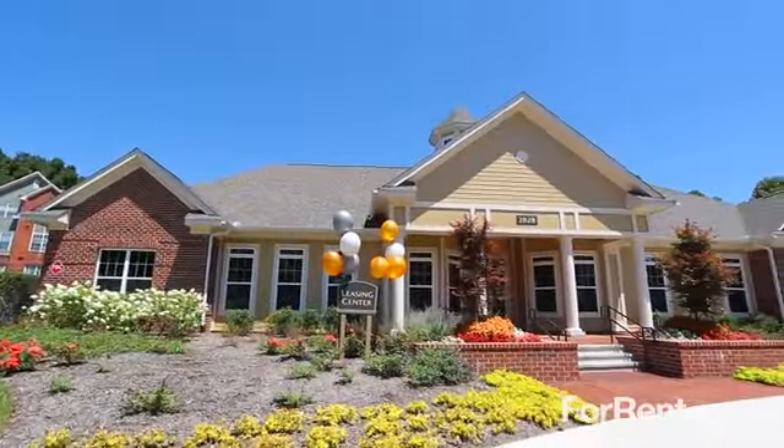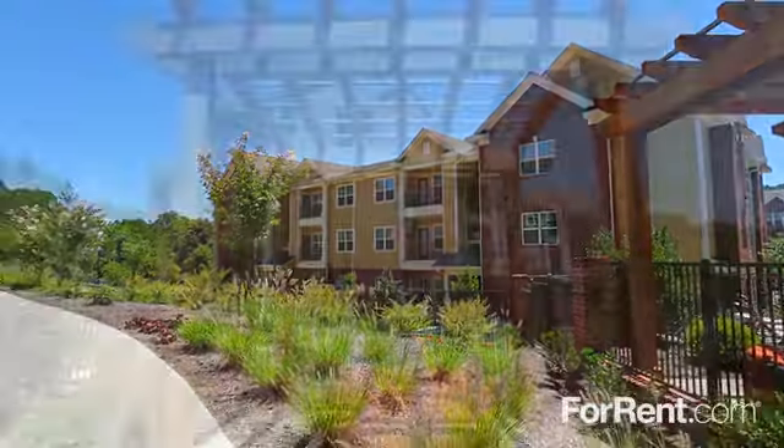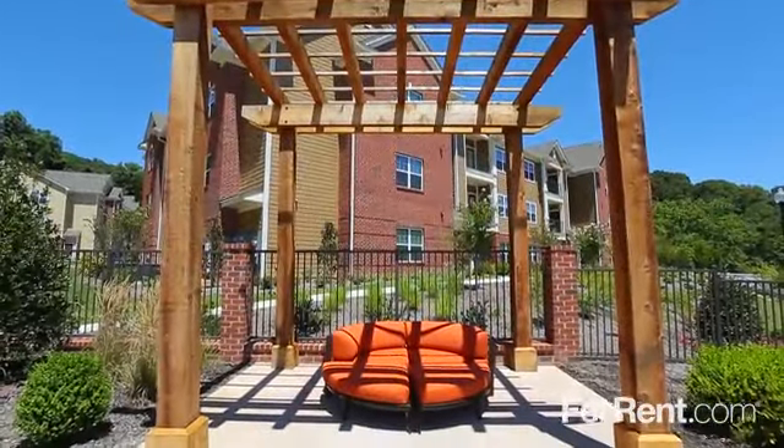Excitement is building with phase two currently underway, offering extensive interior renovations and 200 new homes now being leased.